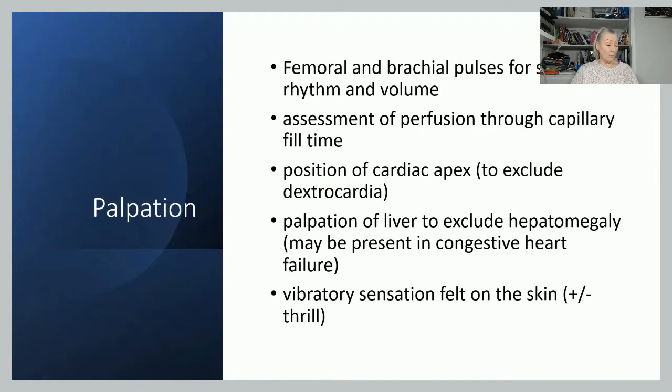Locate the cardiac apex — place your hand across the baby's chest to find the point of maximum impulse, which is usually about a centimetre below the left nipple. Palpate the liver; it's not uncommon to feel a little bit, but if you feel an excessive amount, it may be linked to congestive heart failure. If you have your hand on the baby's chest, are you feeling any heaves — the chest really rising up to meet your hand? Or can you feel something like a cat's purr, known as a thrill? Both could be linked with cardiac abnormalities.